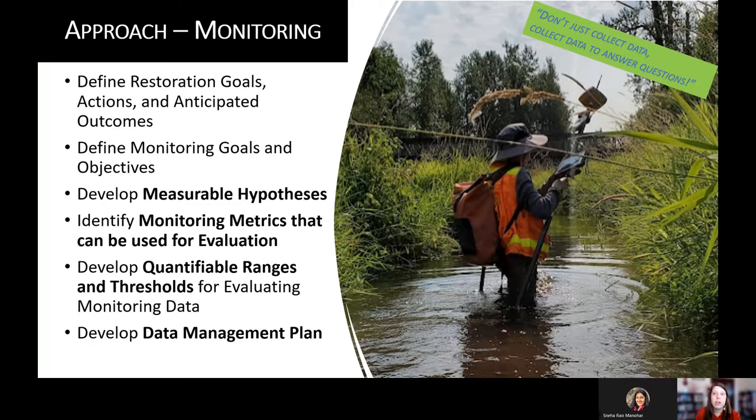A lot of folks say they don't have a budget or time to monitor. But you're probably already doing a lot of monitoring in the design phase of your project, just like we did at Steigerwald. If you can incorporate that pre-project monitoring into a monitoring plan, you can do very targeted monitoring to answer targeted questions and evaluate hypotheses. The key is not just having defined restoration goals, actions, and outcomes — but taking phrases like 'create salmon habitat' out of that generic context and into a measurable metric.